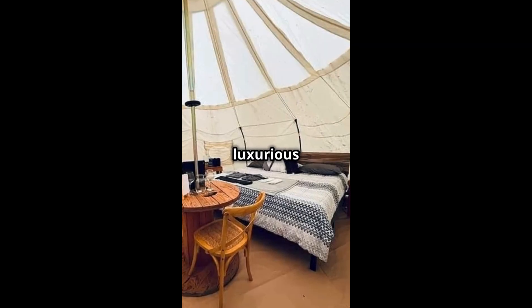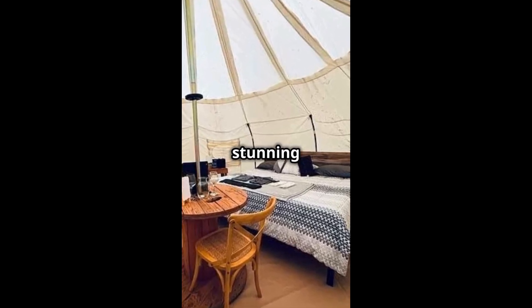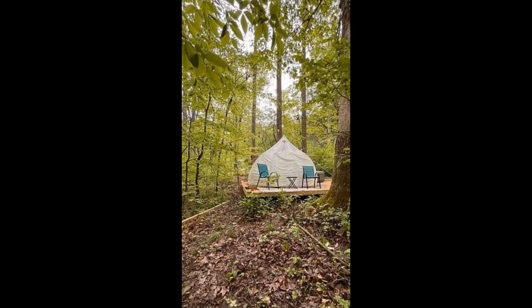Step inside the luxurious stargazer tents on the 1.4-acre property. Each offers privacy, comfort, and stunning views. It's all yours for $125,000. Details are in the description.